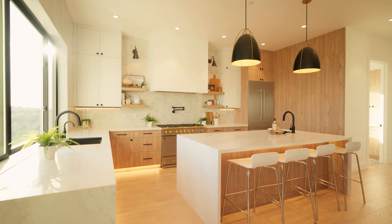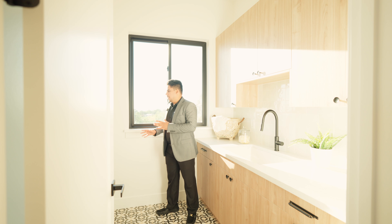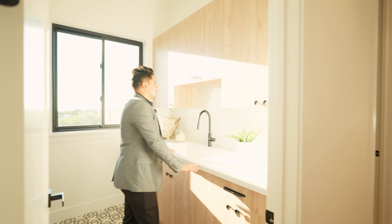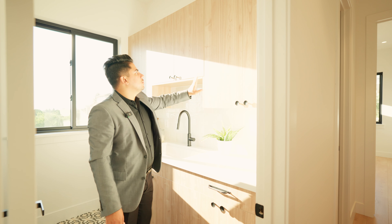Walking down over here, we have the laundry room. As you can see, there's a lot of natural light coming in — there are huge windows over here. On this side you will install your washer and dryer. We have a sink, quartz counters, the same European cabinets, and the handmade Moroccan tiles.